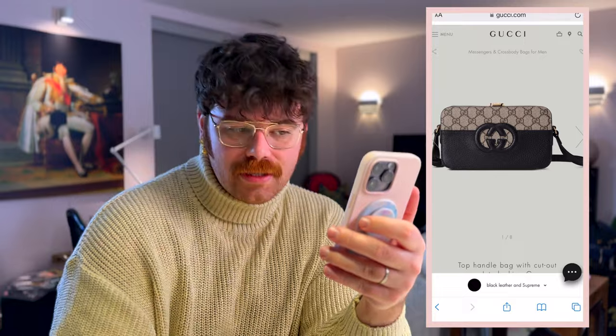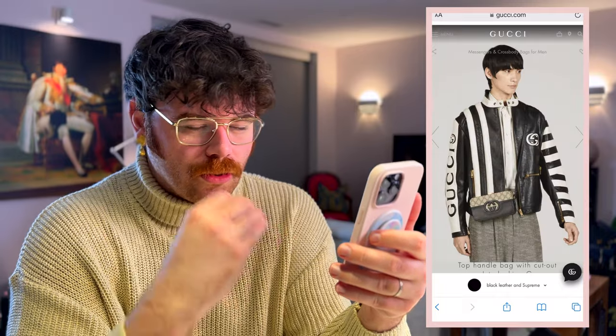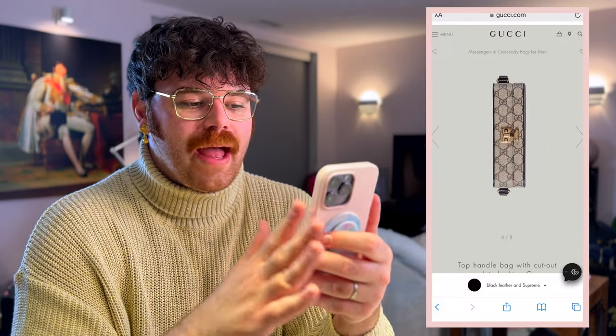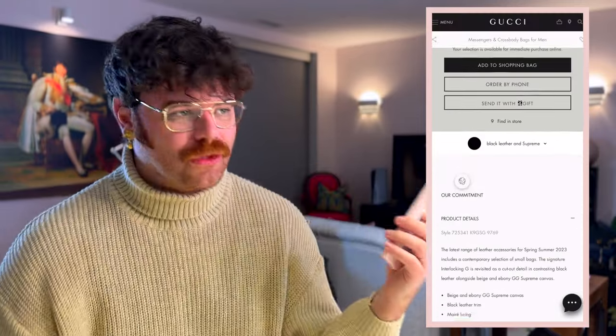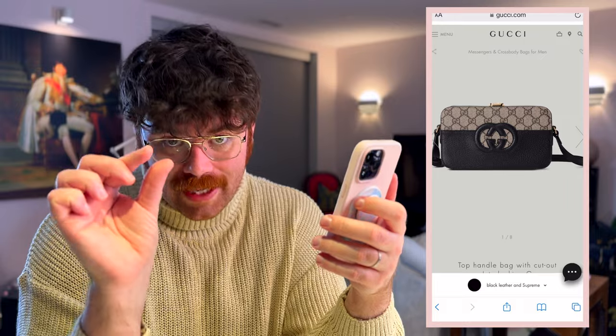This bag is part black calfskin, part Guccissima monogram, with that beautiful soft gold hardware Gucci is so well known for. It can be worn crossbody or shortened to go over the shoulder. It opens up to a gusseted moiré lining — moiré is my favorite type of fabric, if you know you know. It's small but mighty, with a couple of card slots inside, which is going to come in clutch this spring. It can be yours for $2,500, and everything we talk about today will be linked in the description.